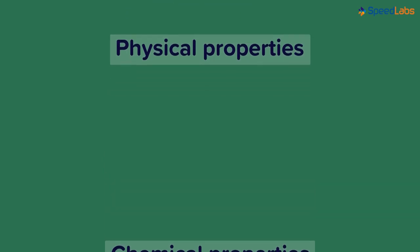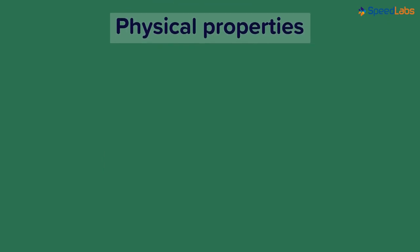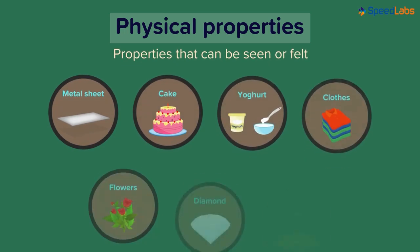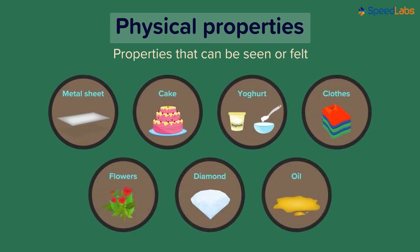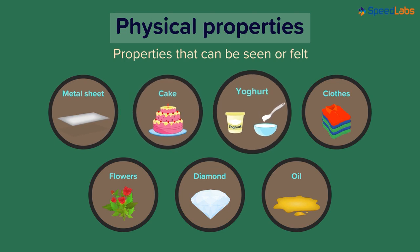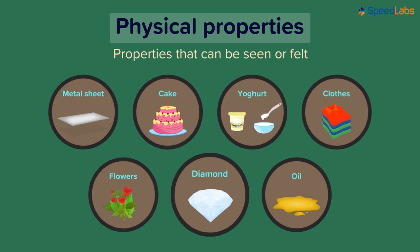Let's talk about physical properties first. The word 'physical' literally means the body of the object. So properties that can be seen or felt by us are the physical properties. Taking the same examples from the beginning: we have a metal sheet, a cake, yogurt, clothes, flowers, diamond, and oil.